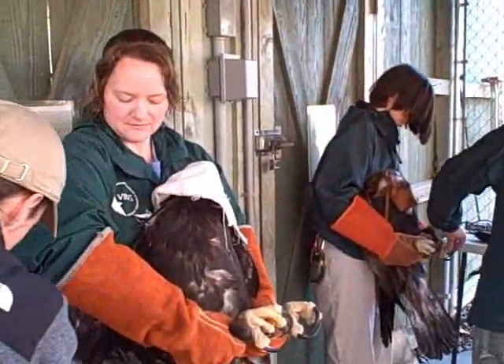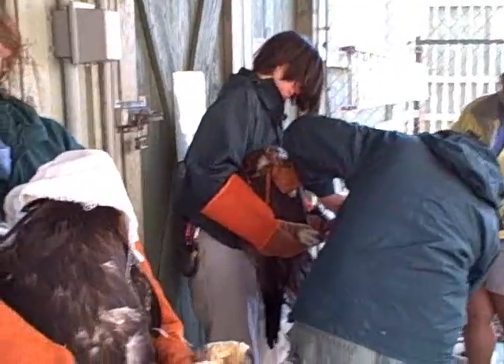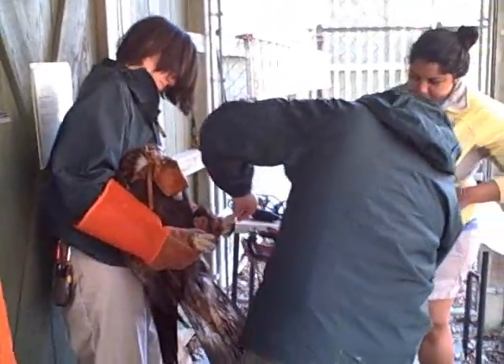Right now we are behind the golden eagle enclosures. As you can see, we have both eagles out — we have the female right here, and then Chris and Hannah are currently holding the male golden eagle.